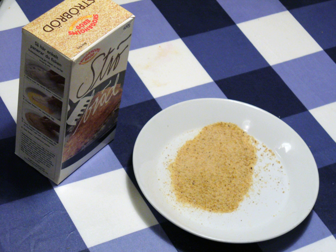Breadcrumbs are sliced residue of dry bread, used for breading or crumbing foods, topping casseroles, stuffing poultry, thickening stews, adding inexpensive bulk to soups, meatloaves and similar foods, and making a crisp and crunchy covering for fried foods, especially breaded cutlets like tonkatsu and schnitzel.